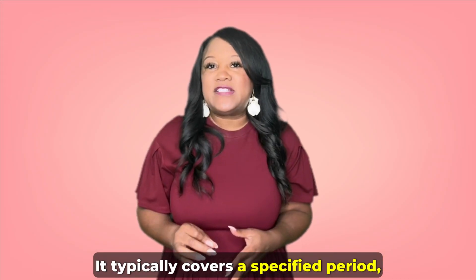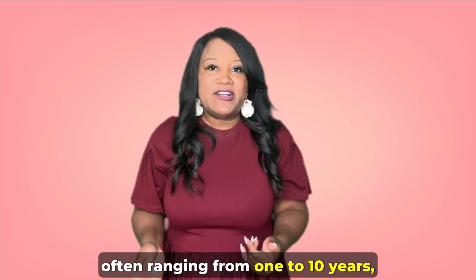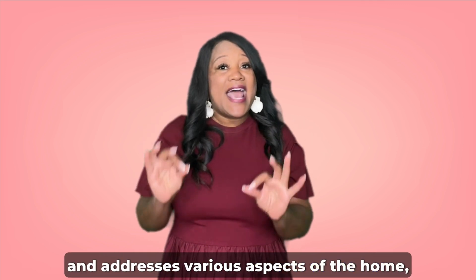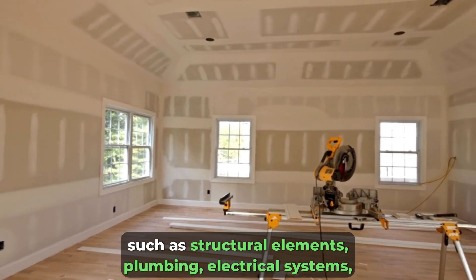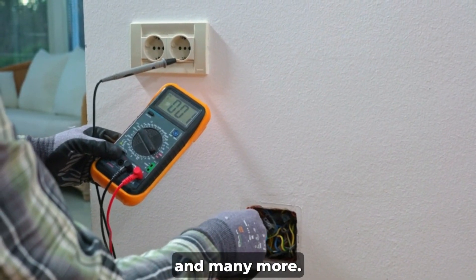It typically covers a specified period, often ranging from 1 to 10 years, and addresses various aspects of the home, such as structural elements, plumbing, electrical systems, and many more.